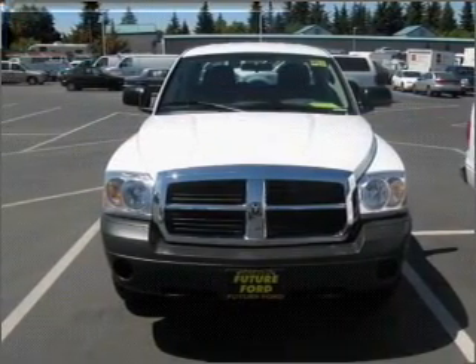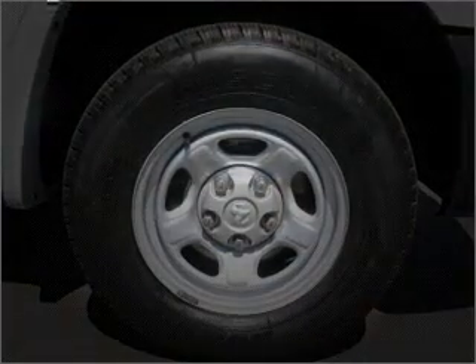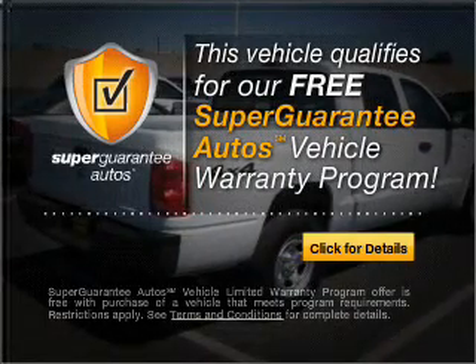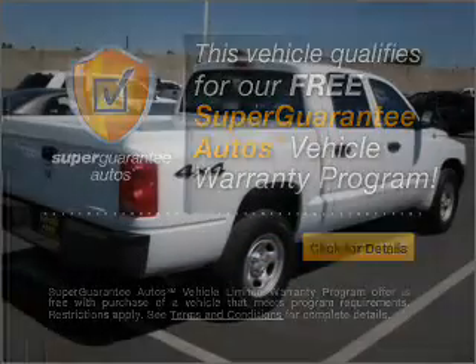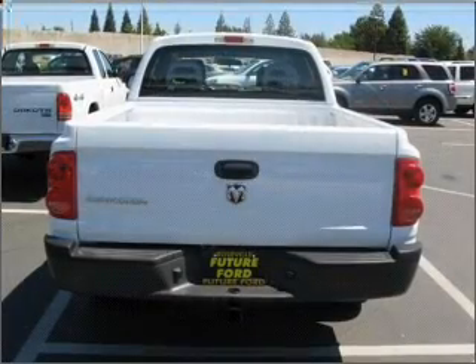With a reliable six-cylinder engine connected to a smooth-shifting automatic transmission, this vehicle qualifies for our free Super Guarantee Autos Vehicle Warranty Program. Buy a vehicle and get a free warranty from us, only at everycarlisted.com. The anti-lock braking system will help deliver